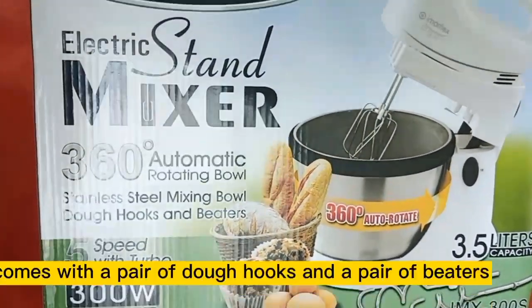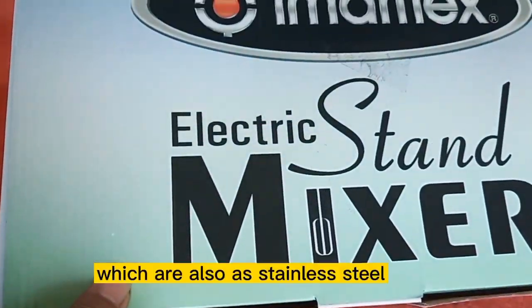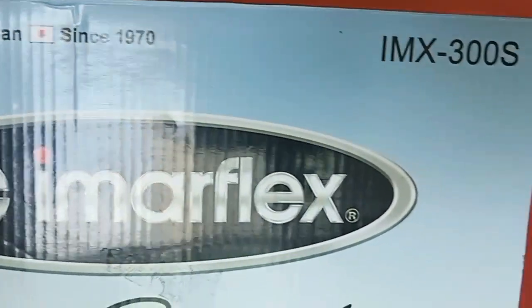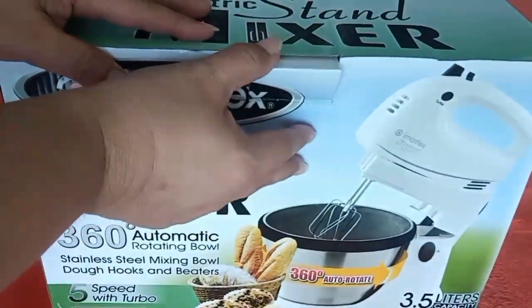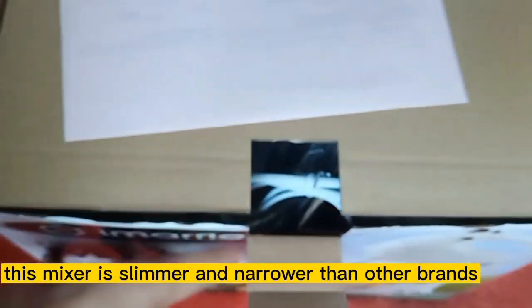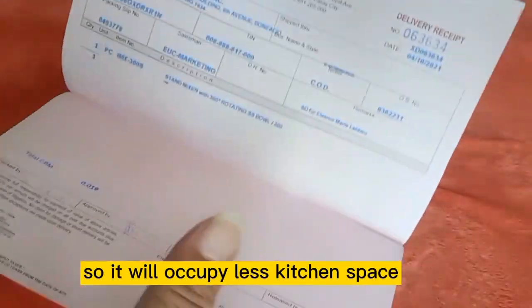This mixer comes with a pair of dough hooks and a pair of beaters, which are also stainless steel. The speed has 5 settings, and if you want a burst of power, just press the turbo button. To top it all, this mixer is slimmer and narrower than other brands, so it will occupy less kitchen space.